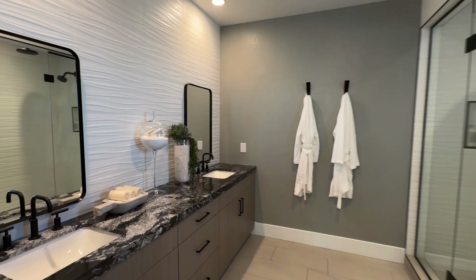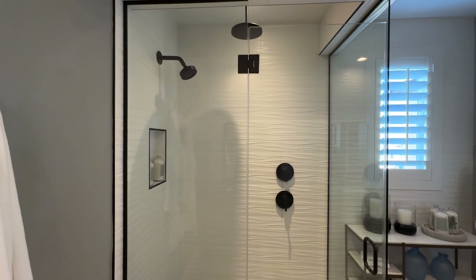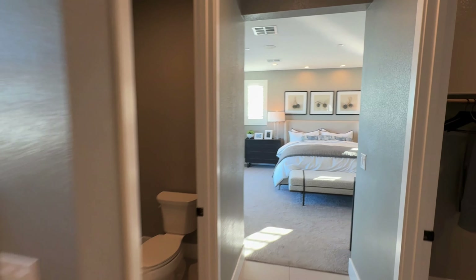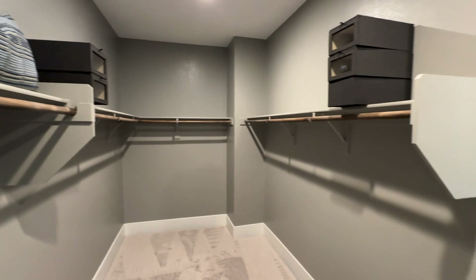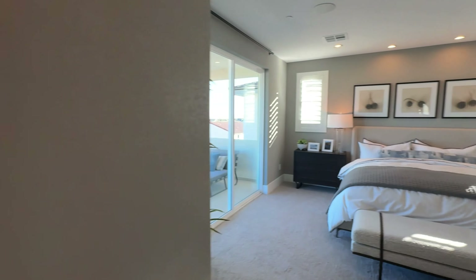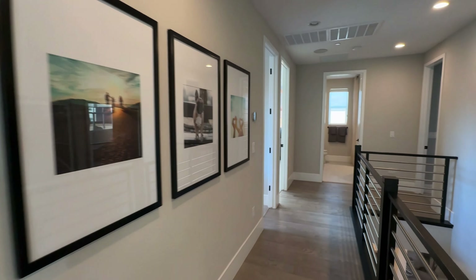The master bathroom has Jack and Jill sinks, which is pretty unique, and a waterfall shower — that upgrade is typically around $1,500, though it depends on the style you choose. Here's the walk-in closet, which is pretty deep, especially for this price range at $655K. I really like that private deck — and it's right next to the stairs, so you don't have to walk far.